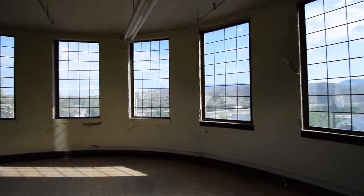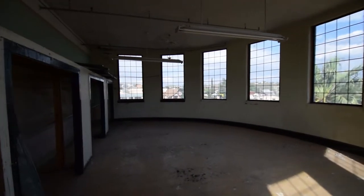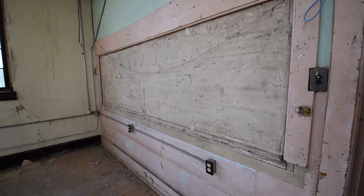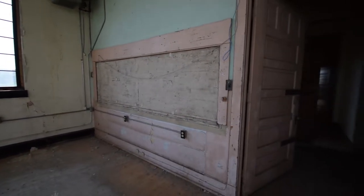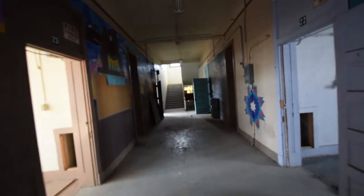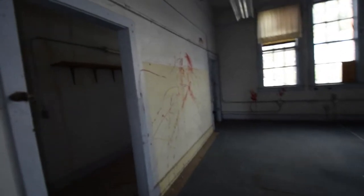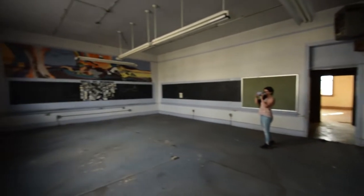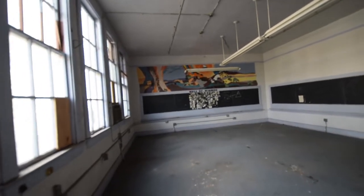We're in this big old room. Oh yes — the blood room. And this room is pretty cool too. It's a lot of room here.